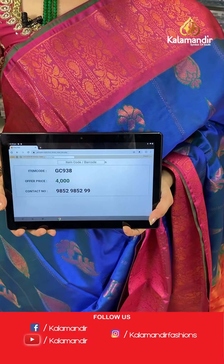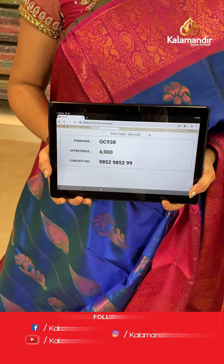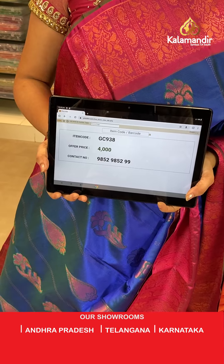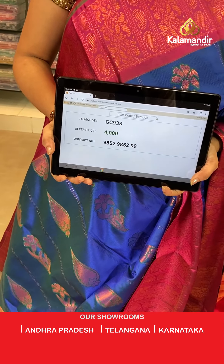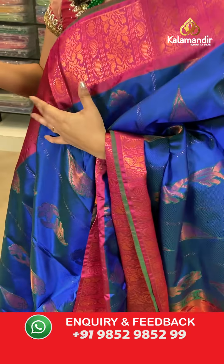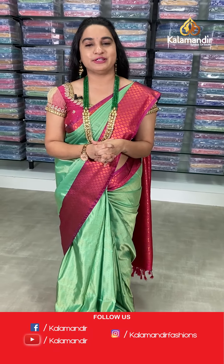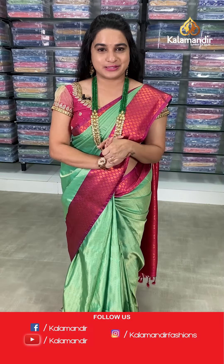To purchase, send a screenshot to WhatsApp number 98529852. If you miss this live show, don't worry — all YouTube videos, short videos, and live shows will be saved on Instagram, ICP's Facebook, and YouTube as well.